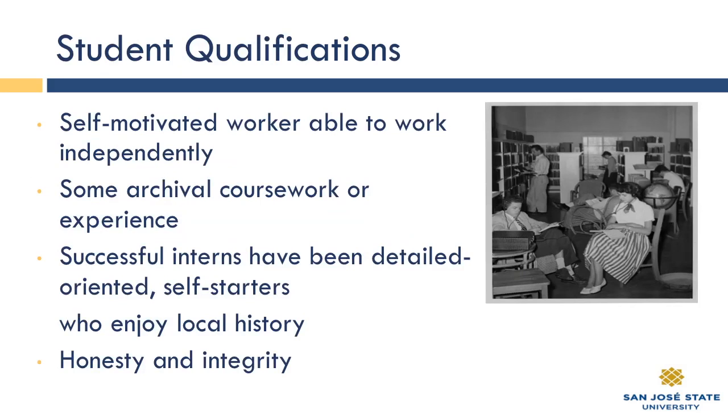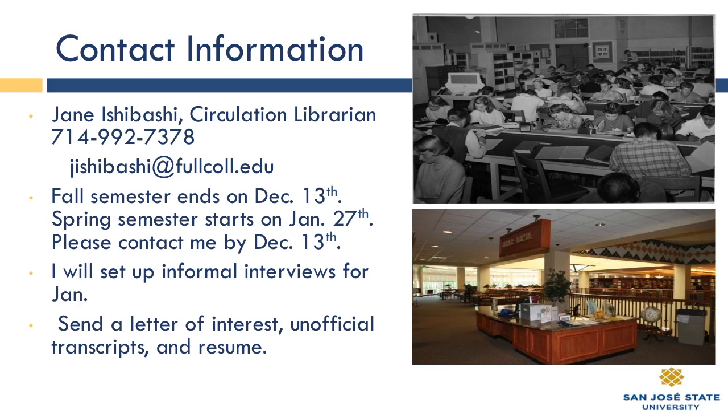What we're looking for, of course, is self-motivated workers able to work independently. I'd preferably have some archival coursework or experience, but experience isn't necessary. Successful interns have been detail-oriented self-starters who enjoy local history, have honesty and integrity, and familiarity with social media would be good. If you're creative, we've got the outreach activities. Our fall semester ends on December 13th, so if you could contact me about interest in the spring semester internship before then, that would be preferred.